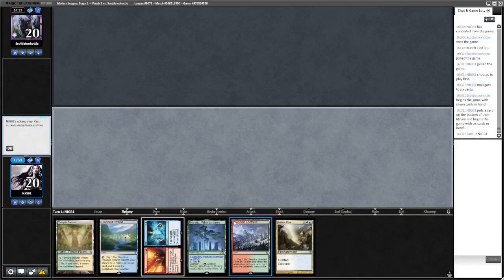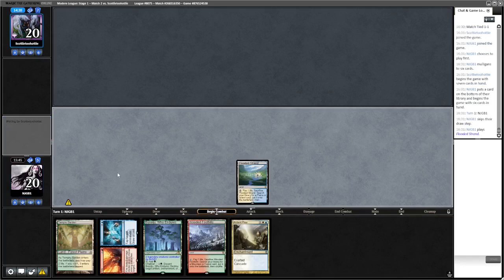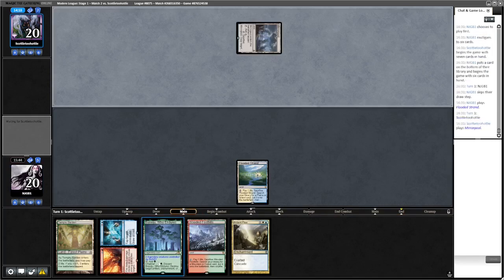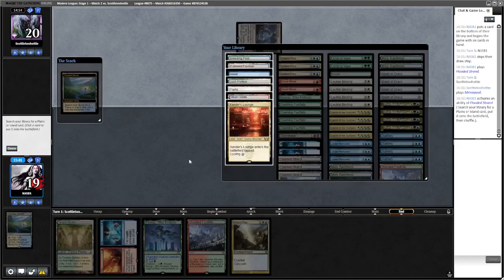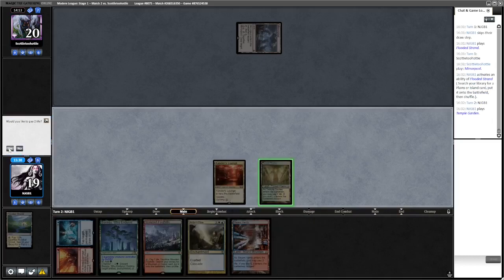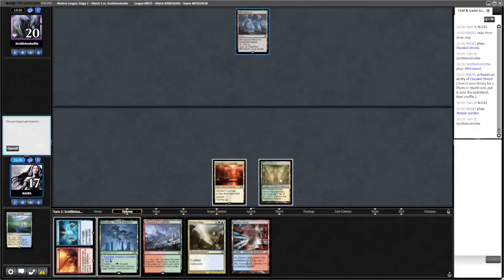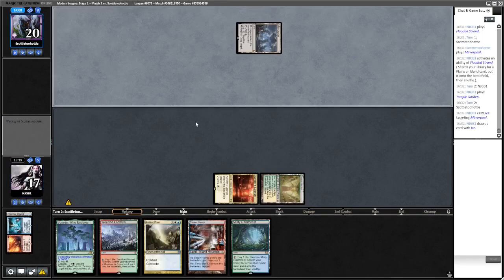I'm going to bottom the Rhinos and keep Boseiju just as a spell. Boseiju hits Dryad - it's Amulet. What are we getting here? I quite want to get Xander's Lounge - yeah I think that's better than surveilling at the moment. Okay, play the Temple Garden. Are we gonna Ice this - does it really do anything for us? Yeah I think so, because if we go Ice it stops them going Amulet bounce land. But I haven't really got anything in hand now.